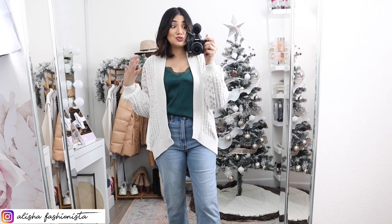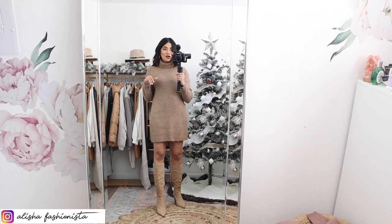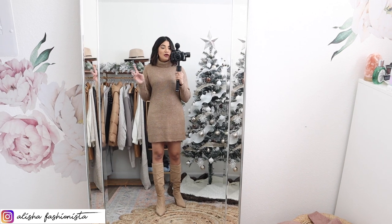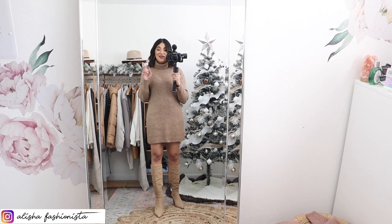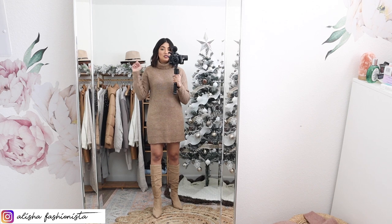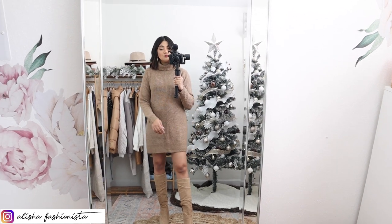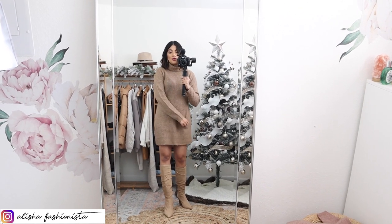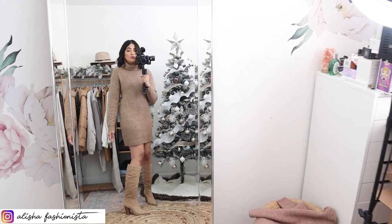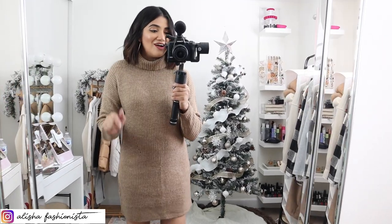I am in love with this dress. I saw it online and it's totally sold out. On the model it looked super short, so I was on the fence, but I wanted it because it matches a sweater dress I bought for my daughter Aria. I'm glad I went into the store and tried it on — this is a size medium. I think it is short but it's an okay length to get away with. Let me turn to the back so you guys can see.